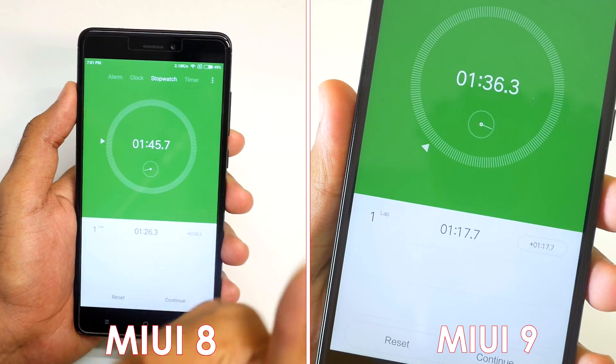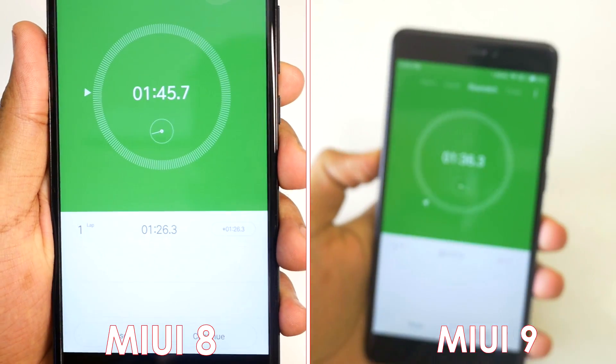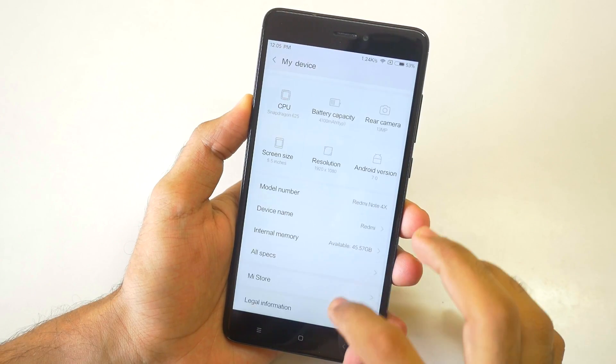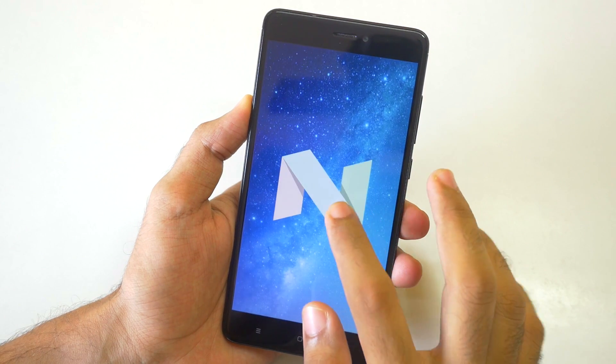Just because of that Asphalt 8 game which loaded up so quickly on MIUI 9, I guess Android 7.0 has multiple things to do with that. Plus with MIUI 9, Xiaomi is claiming that they have done multiple optimizations because of which app opening time will be improved.